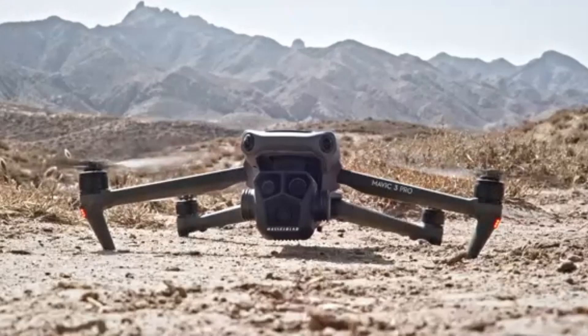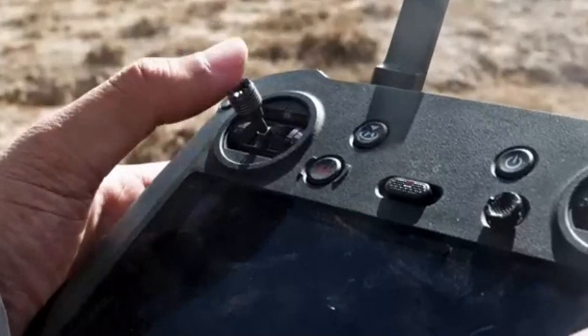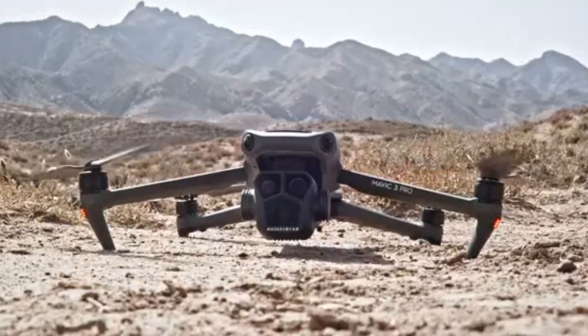The drone also supports manual flight controls with enhanced stick responsiveness, making it more appealing to both beginners and experienced pilots.